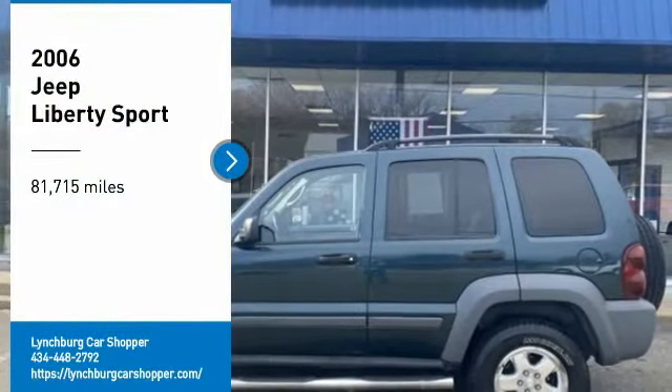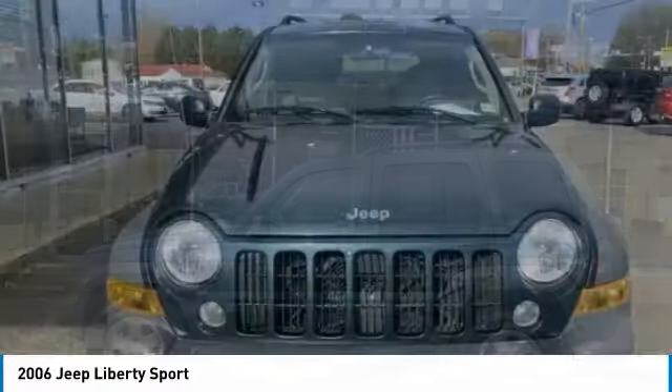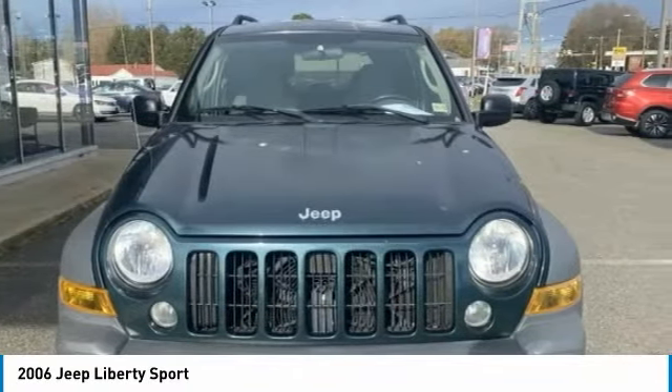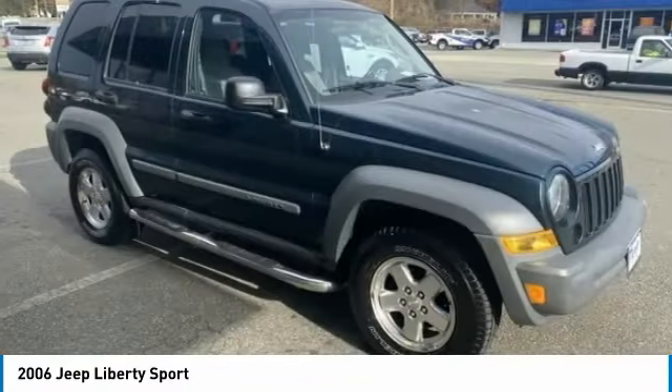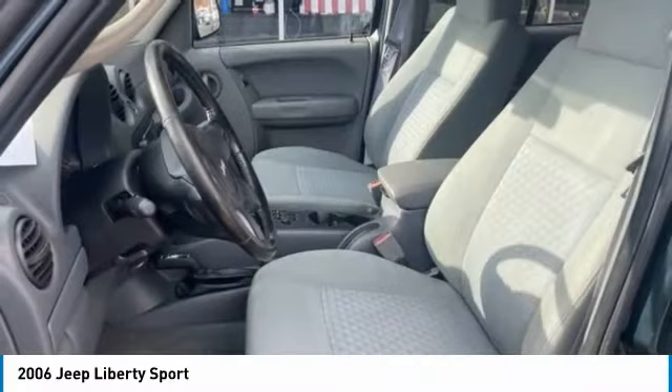Make a great choice today with the 2006 Liberty. The Jeep Liberty is quite capable off-road, one of the best in its class. Compared to the Jeep Patriot and Compass, the Liberty is more of a true Jeep with off-road prowess and bold, upright styling.